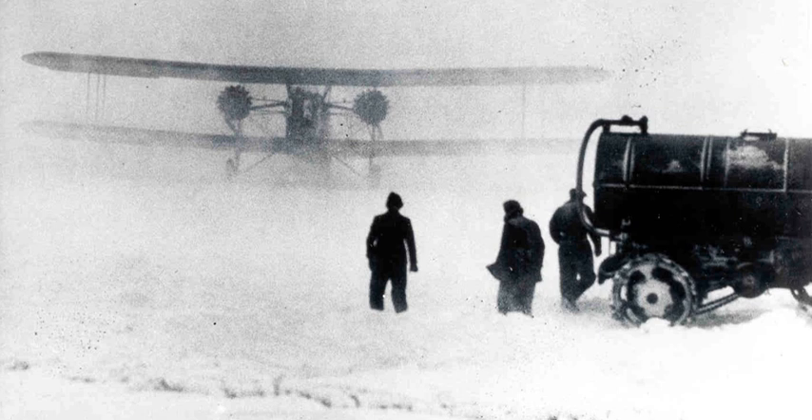In 1934, some mail services in the USA were operated by the United States Army Air Corps, soon ending in the air mail scandal.